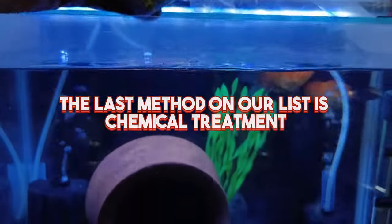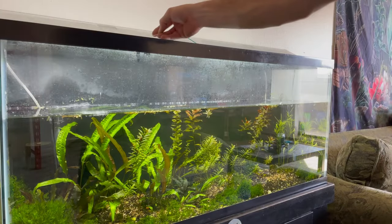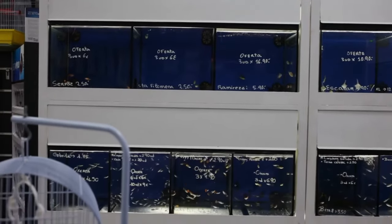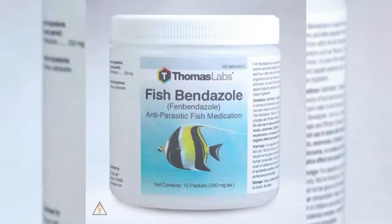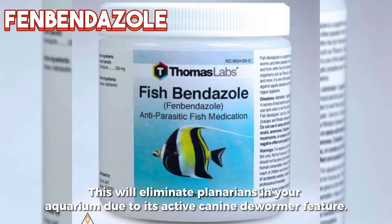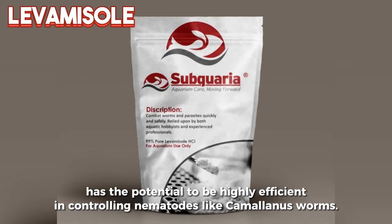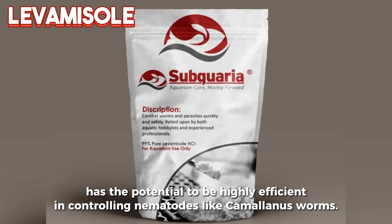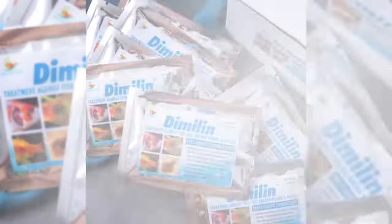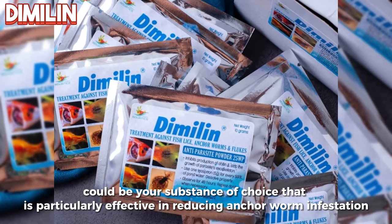The last method on our list is chemical treatment. Even though many aquarists would prefer not to use them, there are situations when drugs and chemical treatments are the only choices. The fastest and most effective way to eliminate dangerous parasites like anchor worms and camallanus worms is chemical treatment, and several products are available online or at your local fish store. You can use fenbendazole to treat your fish tank, as it eliminates planarians due to its active canine dewormer feature. You can also try an anti-helminthic drug called levamisole, which can be highly efficient in controlling nematodes like camallanus worms — though an overdose can harm shrimp and some fish including loaches. Additionally, diflubenzuron could be your substance of choice, as it is particularly effective in reducing anchor worm infestations, though you must calculate doses cautiously.